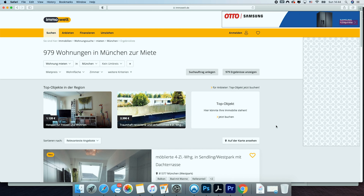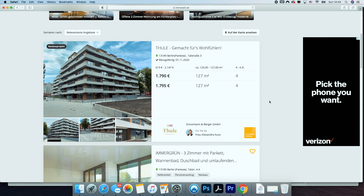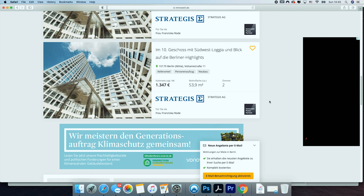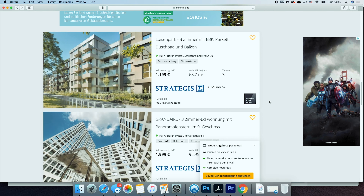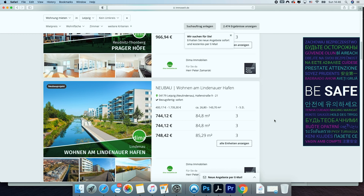Rent is going to be your highest expense, and the cost of rent varies widely from big cities to villages. In Munich, the most expensive city in Germany, the average rent is about €17 per square meter. In cities like Stuttgart, Hamburg, and Cologne, the average rent is about €10 to €14 per square meter. Berlin used to be relatively inexpensive, and it's still not as expensive as Munich, but the average rent is now more in line with Hamburg and Stuttgart at about €10 to €12 per square meter. Leipzig is still your best value at about €6 to €7 per square meter.